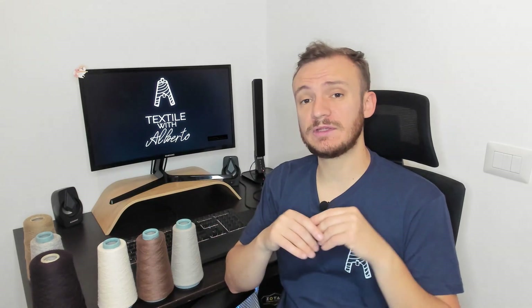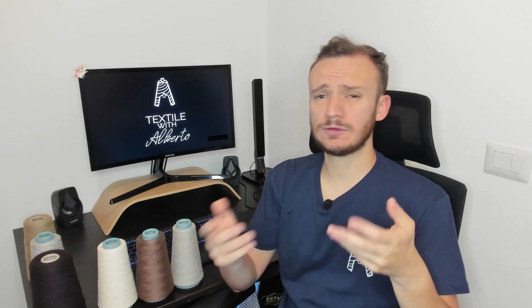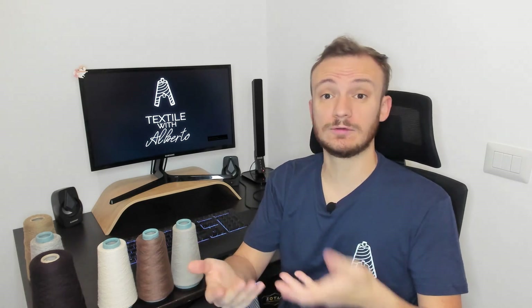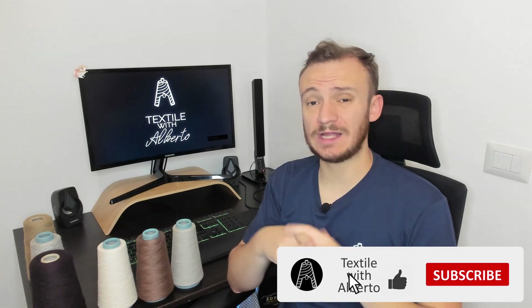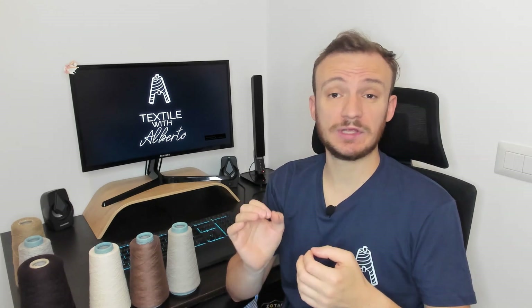First of all, let me tell you three important things. Polyamide and nylon are the same thing — normally Nylon 6, normally Nylon 6.6. If you don't know anything about nylon, I will leave my video below explaining what polyamide or nylon is. Second, polyester is PET — the same polymer as a plastic water bottle. Actually PBT is also used and it's still polyester, but in textiles in 99% of cases, polyester is PET.